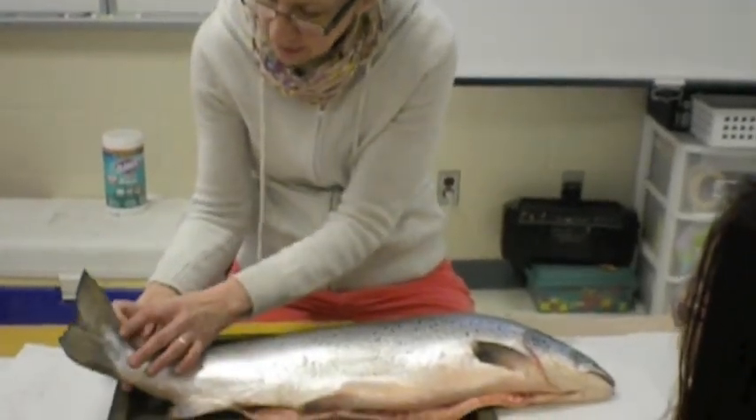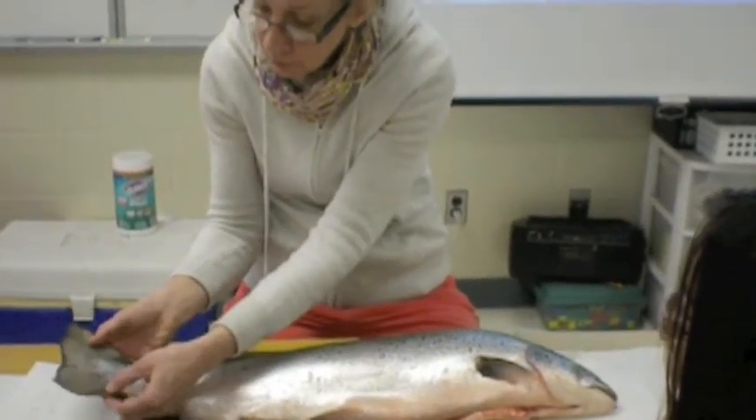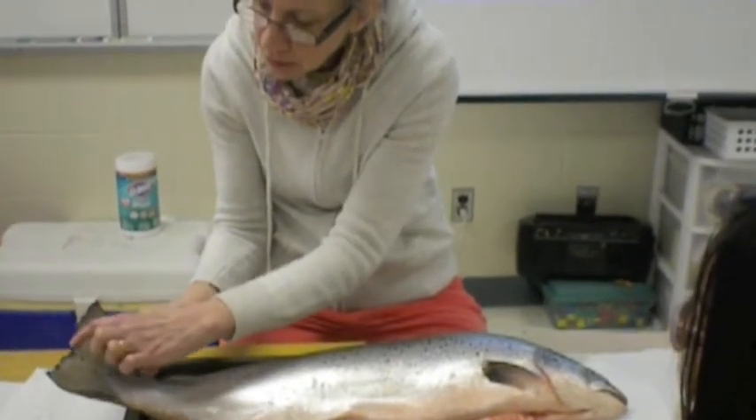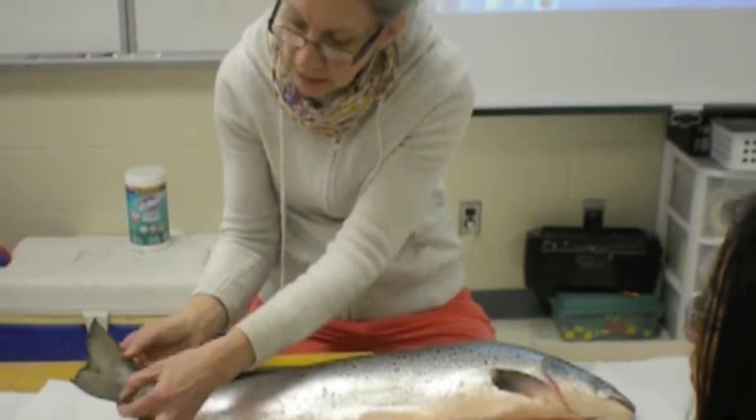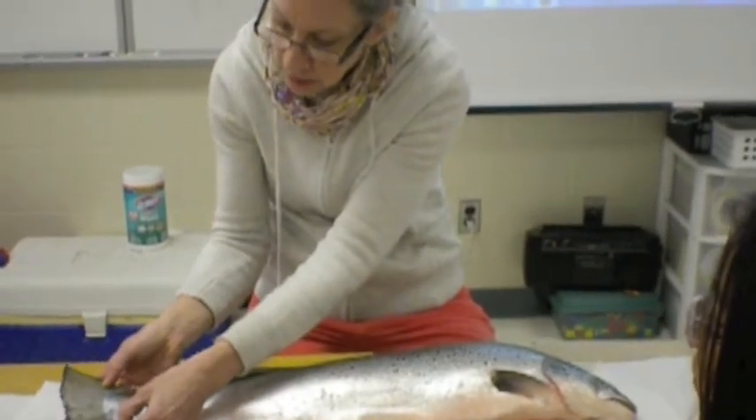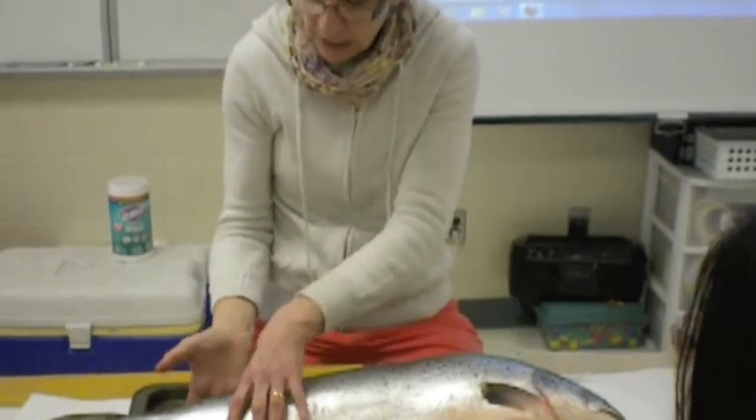The caudal fin is fascinating — it expands and has these feathery little edges but bony parts right in here. In fact, all of the fish's fins are really bony, except for this one right here.